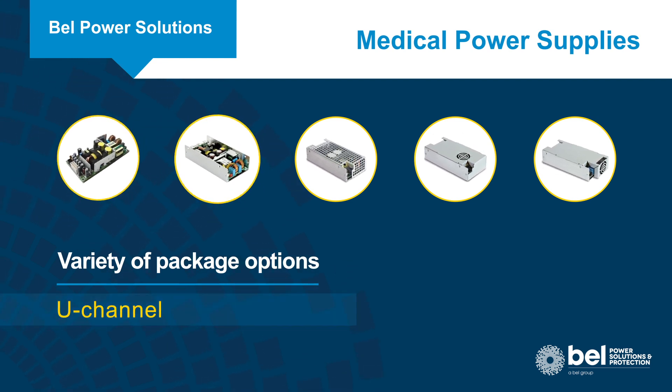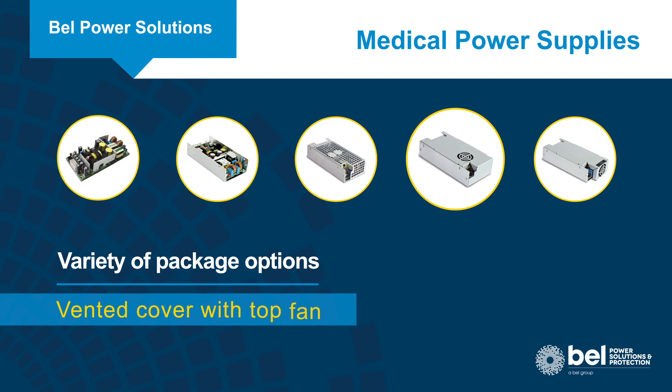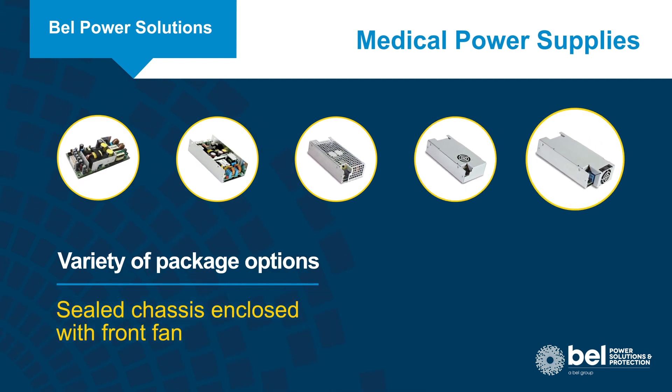The power supplies are offered in a variety of mechanical package options, including open frame, U-channel, perforated cover, vented cover with a top fan, sealed chassis, and enclosed with a front fan.